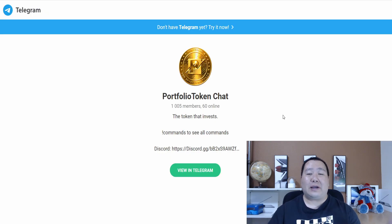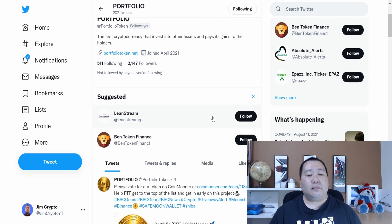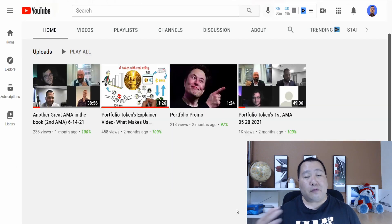Make sure you guys check out the links in the video description for the website, PancakeSwap, and definitely join their Telegram and feel free to say that Jim Crypto sent you. They also have a Twitter page, so make sure you guys are also following Portfolio Token on Twitter. The Portfolio Token also has a YouTube page where they have been doing about monthly AMAs, so feel free to check out their YouTube page.